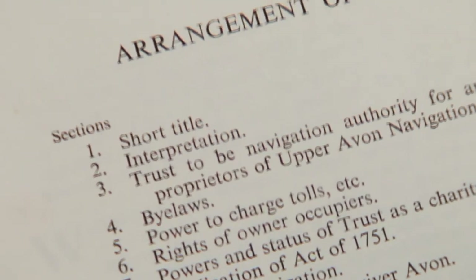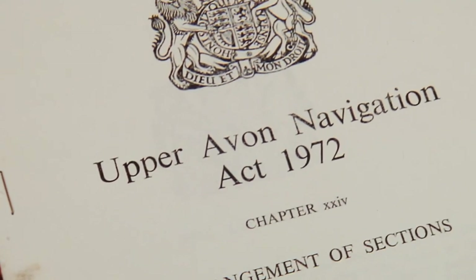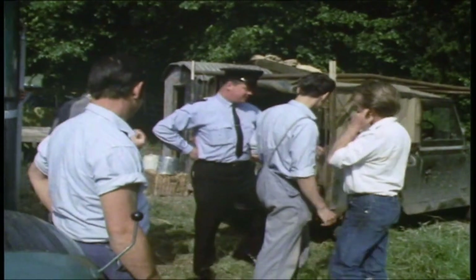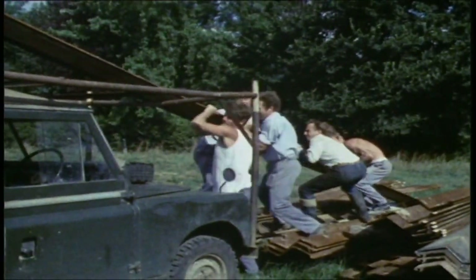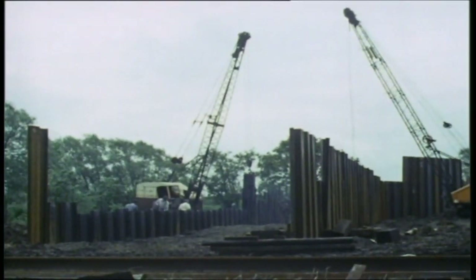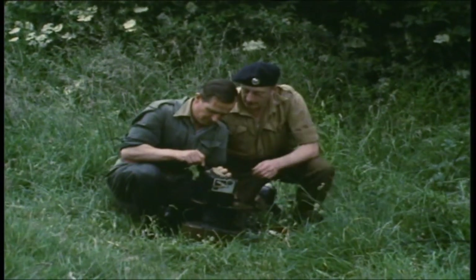It was not until 1972 that a new act was passed to make the river navigable again and the Upper Avon Navigation Trust was formed. It used an army of volunteers — even prisoners from the local prison — to help rebuild the locks and repair the wings. In the lower reaches the existing locks were restored, but above Evesham all the way to Stratford new locks were built from scratch. In some places the channel was blocked by old stonework, so the army were called in to blow it up.